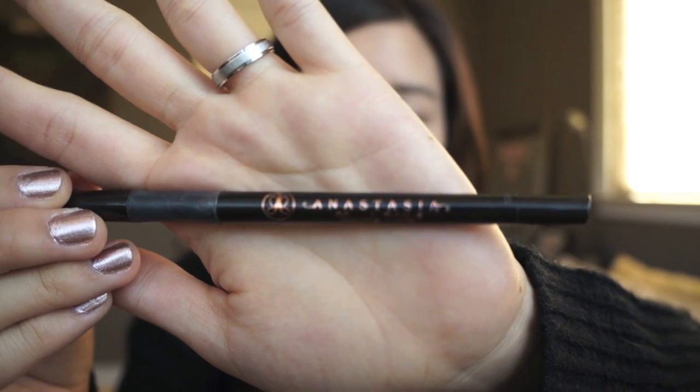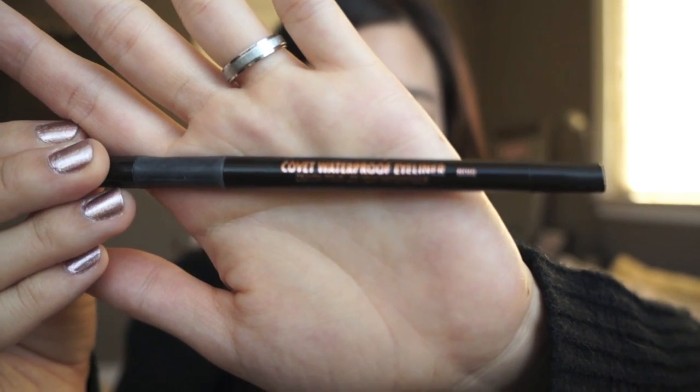Next I have the Anastasia Beverly Hills Covet Waterproof Eyeliner in Black. I would actually repurchase this if I could find it, but I cannot find it anywhere online. If you guys know where I can get this, please let me know in the comments — I'll list it below so you guys can maybe help me find it. I really liked this eyeliner a lot; it went on really smoothly and lasted me all day. I looked on the Anastasia website, Sephora, and Nordstrom and wasn't able to find it.